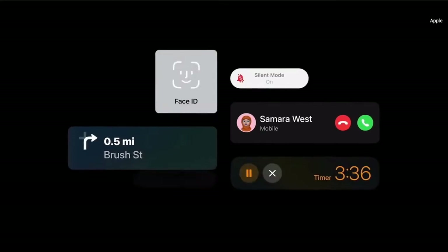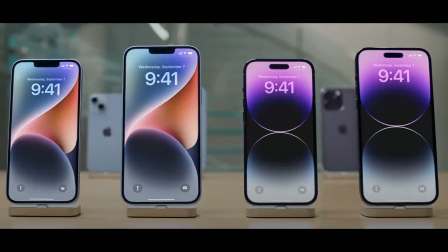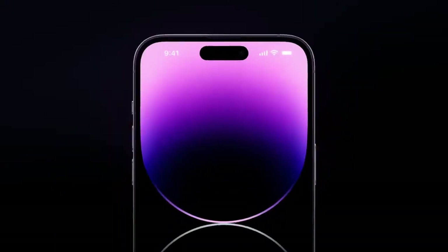These groundbreaking advancements make iPhone even more indispensable for everyday tasks, creative projects, and now even emergency situations with features such as Emergency SOS via satellite and crash detection.